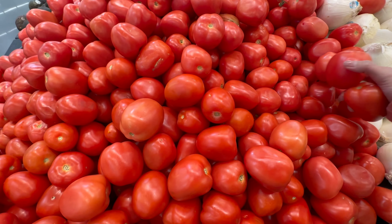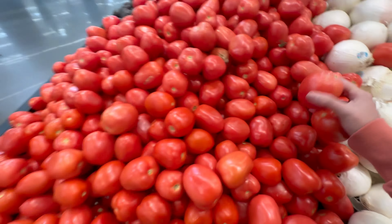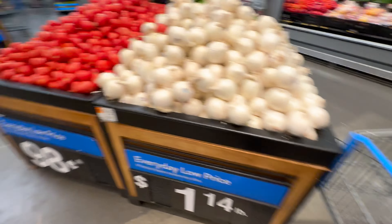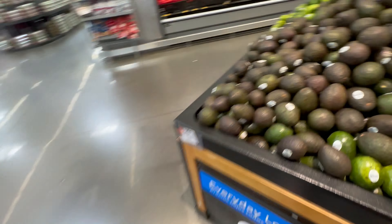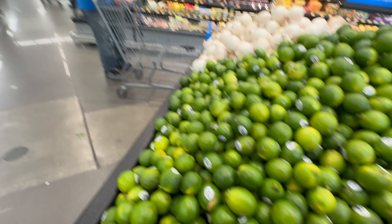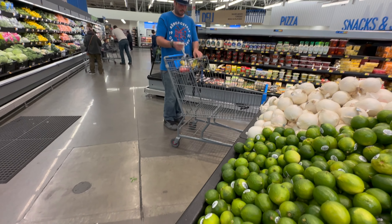I'm getting some tomatoes — that's four, one more. And I'm gonna get some lemon. Since we're gonna be drinking, we're gonna get some lemon too. How many lemons do you want?